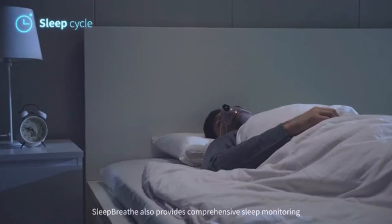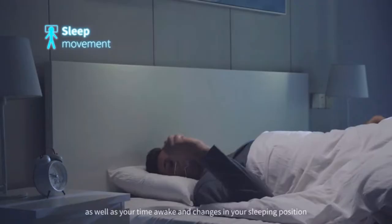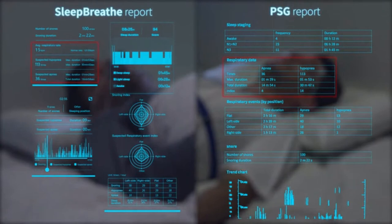Sleep Breath also provides comprehensive sleep monitoring by measuring the time spent in deep and light sleep, as well as your time awake and changes in your sleeping position. In fact, it covers the same data as that measured by a polysomnogram.